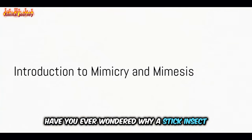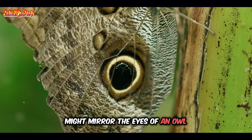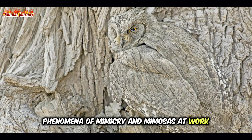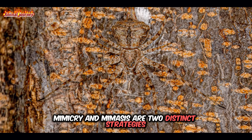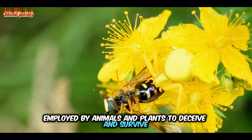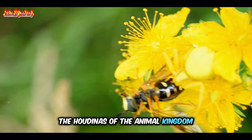Have you ever wondered why a stick insect resembles a twig, or why a butterfly's wings might mirror the eyes of an owl? These are the intriguing phenomena of mimicry and mimesis at work, the grand illusionists of the natural world. Mimicry and mimesis are two distinct strategies employed by animals and plants to deceive and survive. They are the masters of disguise, the Houdinis of the animal kingdom.